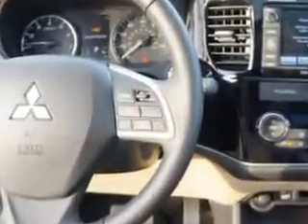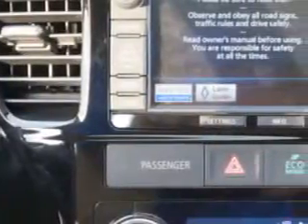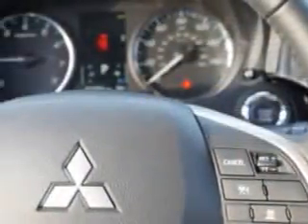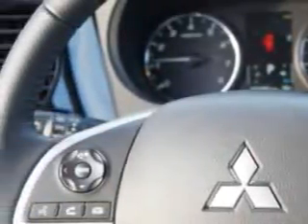Speed Sensitive Front Wipers, Front Fog Lights, Anti-Theft Alarm System, Rear View Monitor, Electric Power Steering, Heated Driver and Passenger Seating, Front Air Conditioning with Automatic Climate Control, Intermittent Rear Window Wiper, and much more. Enjoy the drive, feel safe, and have peace of mind in this 2014 Mitsubishi Outlander.